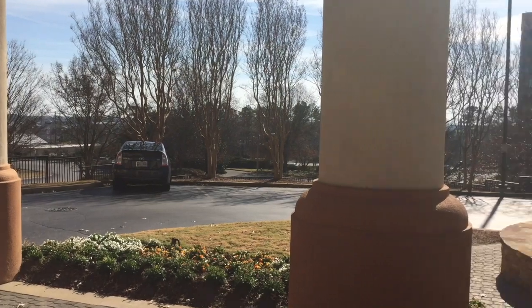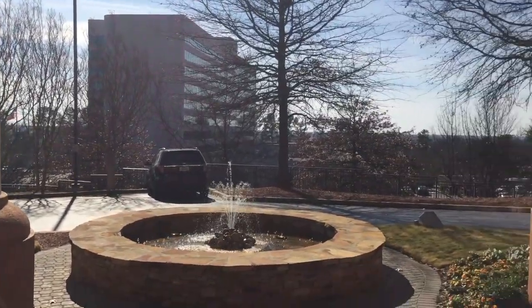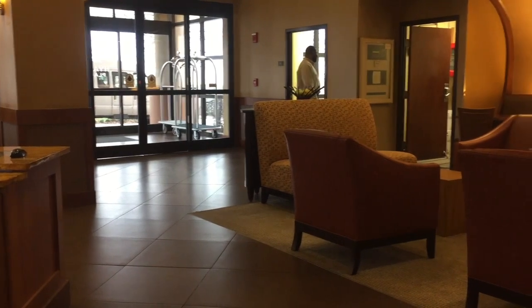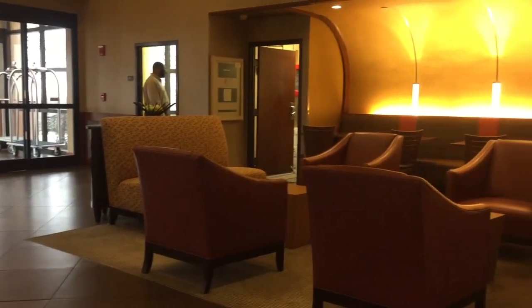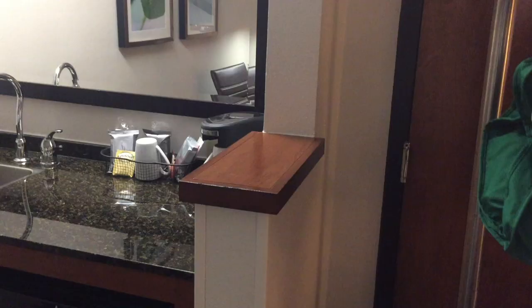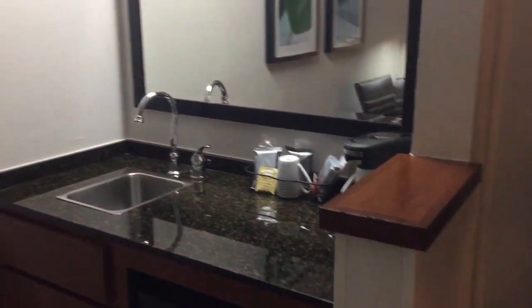Today we're at the Hyatt Place Greenville Haywood in Greenville, South Carolina. I've stayed at many Hyatt Place hotels and have a lot of different videos on them. They're all pretty much the same — very cookie cutter. The lobbies are similar, the hallways are similar, and when you check into the room, it could be Raleigh, Columbia, anywhere you name it.